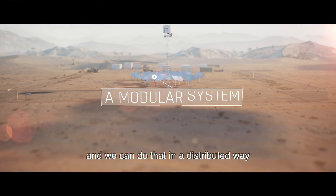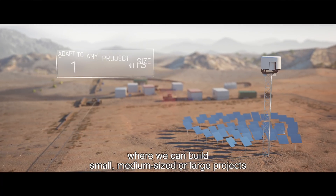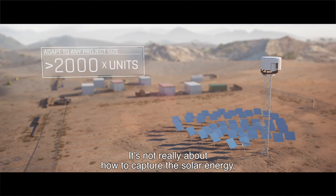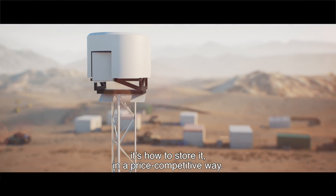We can do that in a distributed way — we can build small, medium-sized, or large-sized projects in the way that the customer needs. It's not really about how to capture the solar energy; it's about how to store it in a price-competitive way.